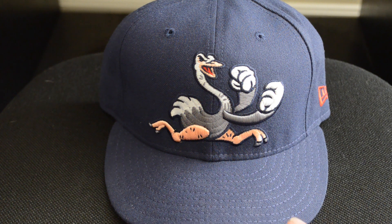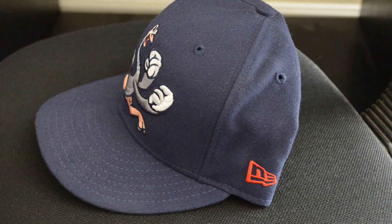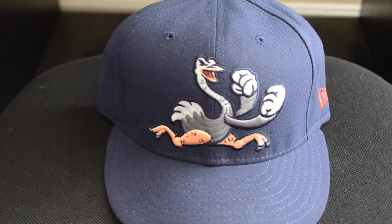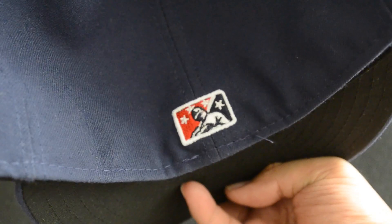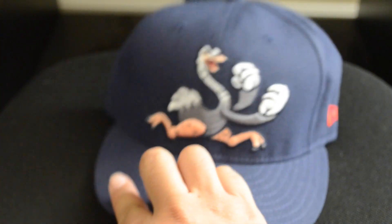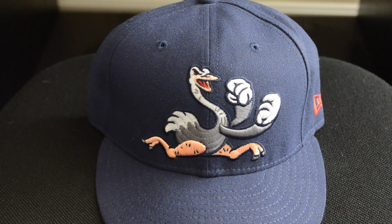It's got the really stylized ostrich, and it's your kind of red New Era logo on the side. The Minor League logo is here of course, but you know, it's an odd cap. The last couple of episodes we've had, you've seen some very traditional Minor League logos, but those are ones designed earlier. This is a new design.